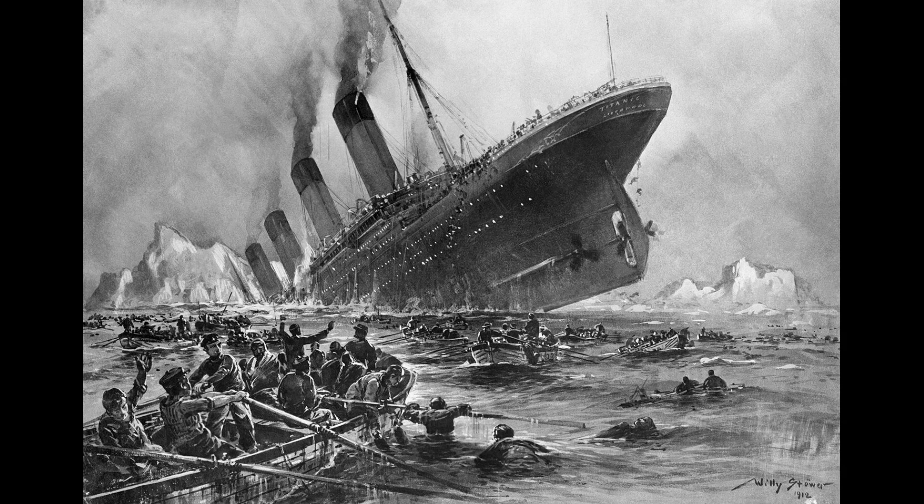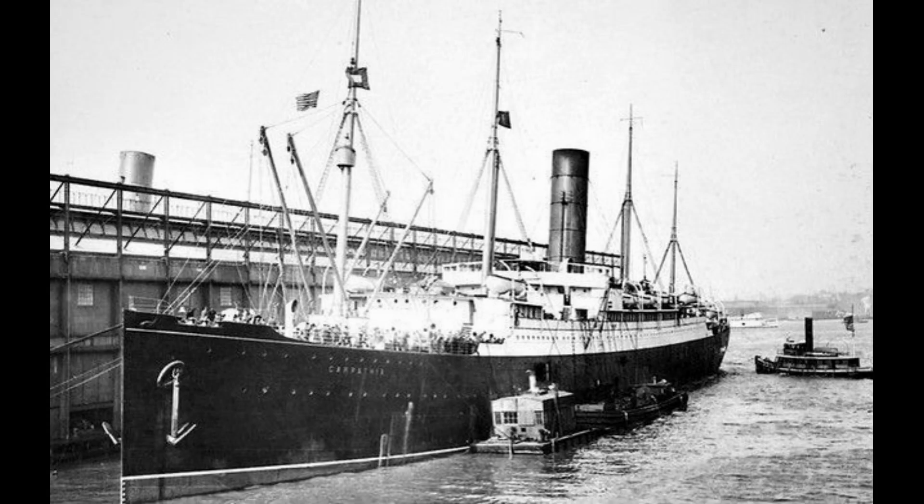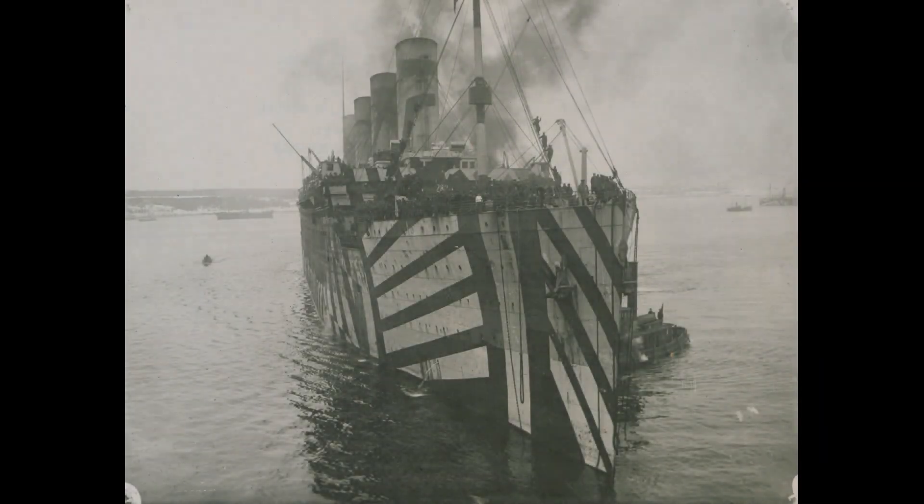Unfortunately, the Olympic was miles away. The Cunard liner, the Carpathia, managed to rescue the survivors and take them back to New York City.